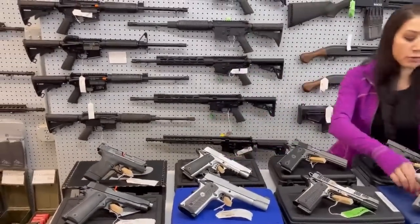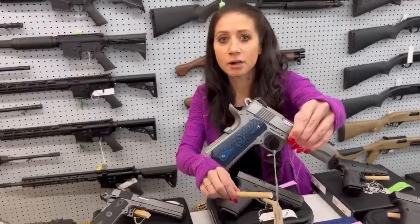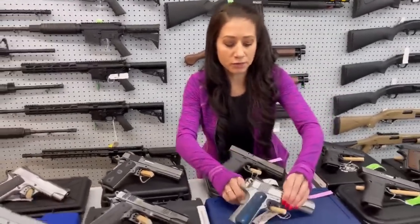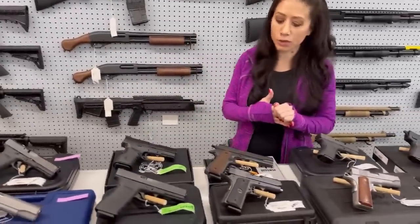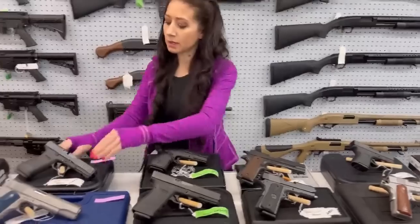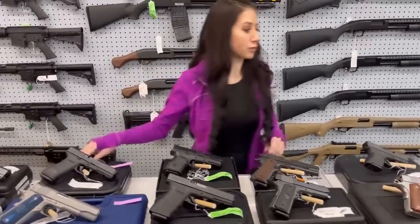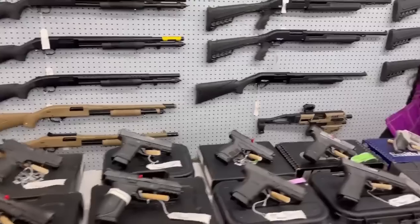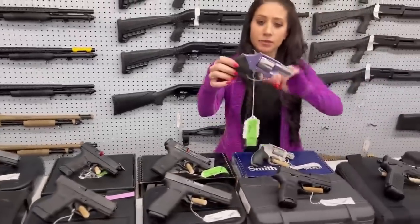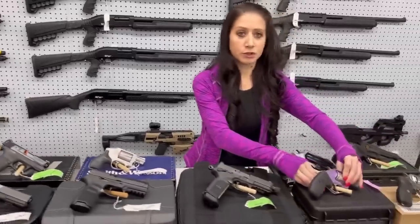We also have some really cool 1911s — check out this Colt with the blue grips that just came in. This is the Government Competition 1911 chambered in 45. We also have the Glock 21 45 Gen 5 with optic compatibility — the new Gen 5 Glocks. We have some cool little revolvers including one in Lavender. And we also have plenty of guns in 380 and 22 — just a ton of stuff in stock.